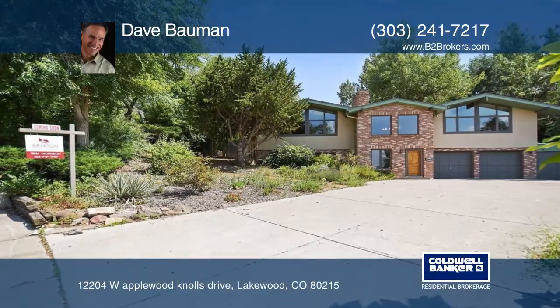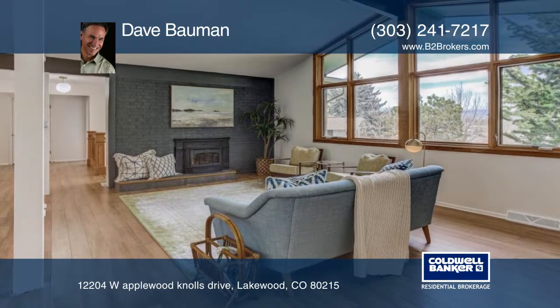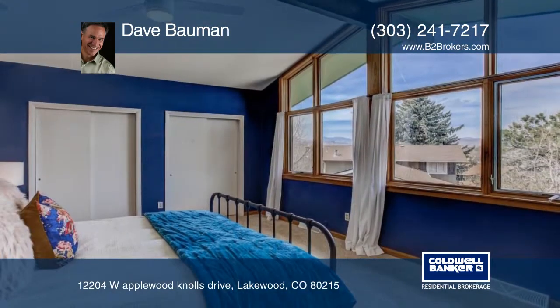This spectacular home sits in a perfect location. This lovely home features mountain views, backs and sides to a creek providing a private, professionally landscaped oasis.